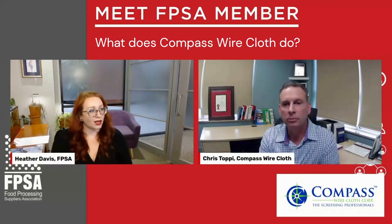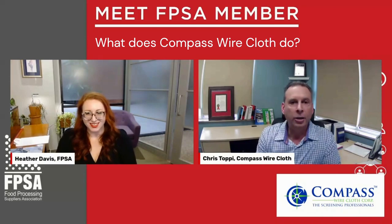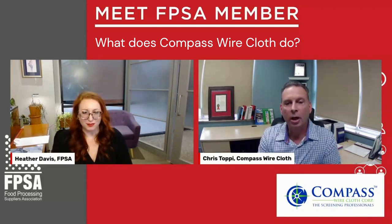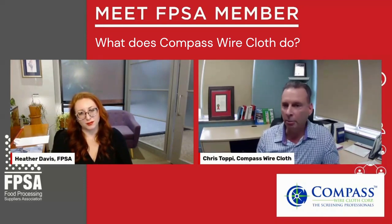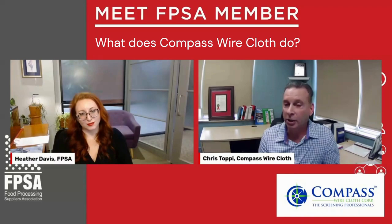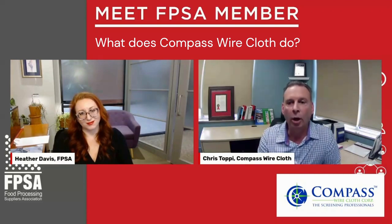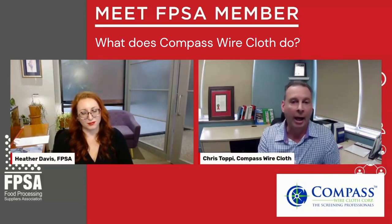What is important to you as a company? What's most important to Compass is understanding the needs of our customers, taking the time to get to know their business challenges and collaborating with them to come up with solutions. When you contact us, you speak to one of our account managers, each of which has several years of both application and product knowledge. Customers have enough to worry about with their own business — not having the right screen in stock for their application shouldn't be one of them. Even though industrial screening is not flashy or glamorous, our goal is to make the customer's buying experience as easy as possible, so they only think of one name and have us on speed dial.